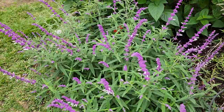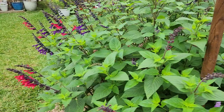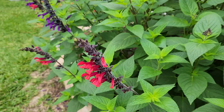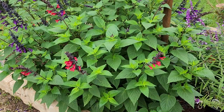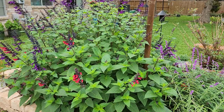Next to it I have a couple of other salvias. This one is Salvia 'Amante,' more of a scarlet pink flower, and this is Salvia 'Amistad,' which is a purple flower. Hummingbirds and bees love both of these, and butterflies actually land on these plants too.